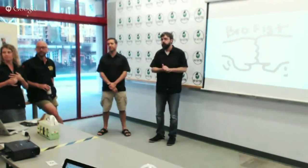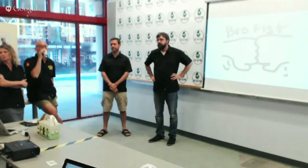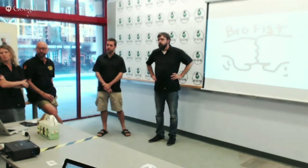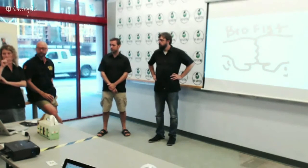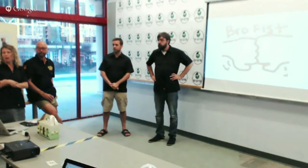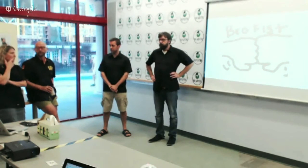Q&A — On Virginia ABC laws: we found so far that we need to put the government warning on the growler, and we're looking at the best way to do that — whether it's stamped into the clay or a decal fired on. We're doing two sizes: 32 oz and 64 oz, and the 32 oz will also have the handle.